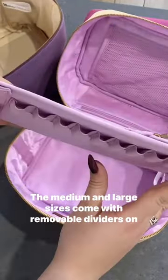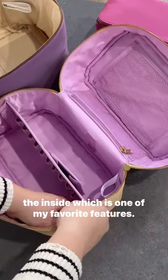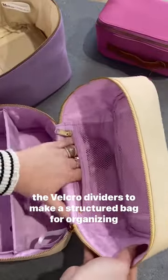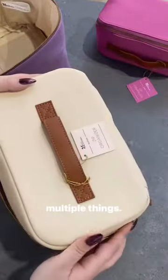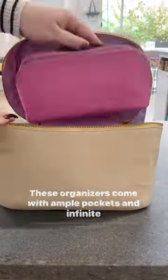The medium and large sizes come with removable dividers on the inside, which is one of my favorite features. You can choose between one large compartment, or you can use the Velcro dividers to make a structured bag for organizing multiple things. These organizers come with ample pockets and infinite possibilities for storage and packing.